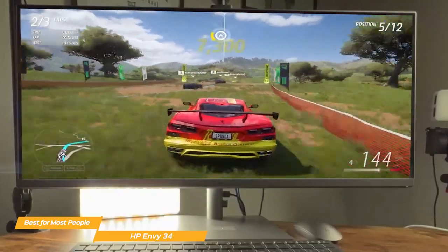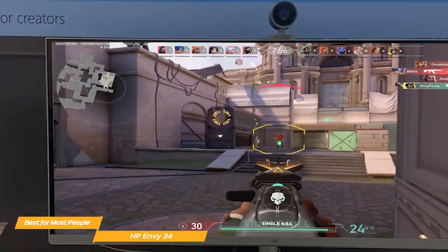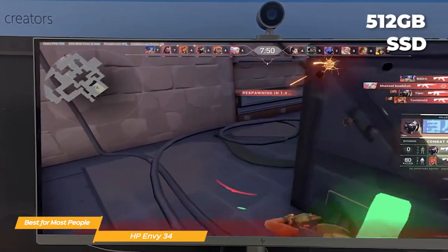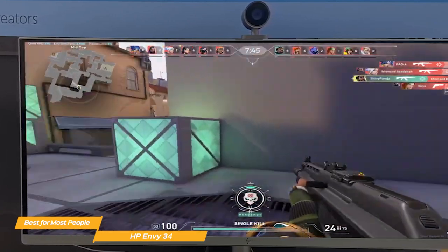Whether you're a content creator, gamer, or just need a computer for everyday use, the HP Envy 34 has got you covered. But what about storage? The Envy 34 comes with a standard 512GB SSD, which provides really fast boot and load times, and it's upgradable to 2TB should you need more.